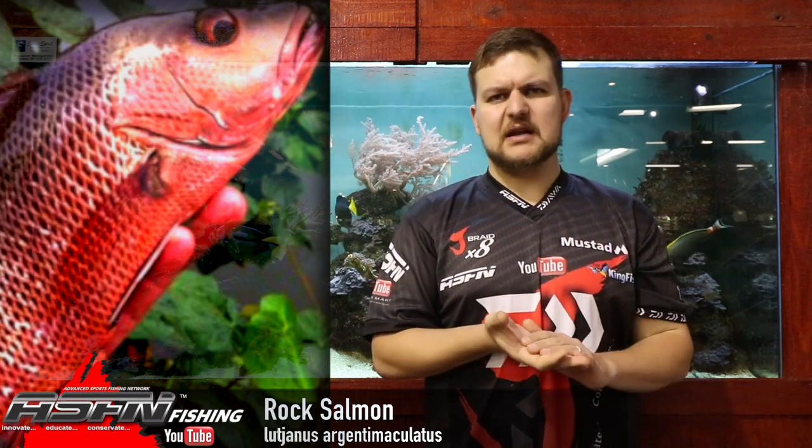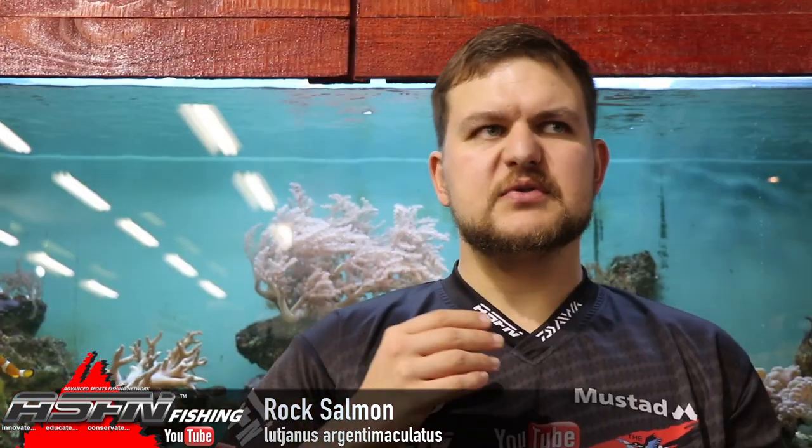Color-wise they're a coppery, reddish color with a white belly. About 90 percent of the fish is that coppery red. They do sometimes go silver when they're distressed, and once they've died they can fluctuate to that color as well.